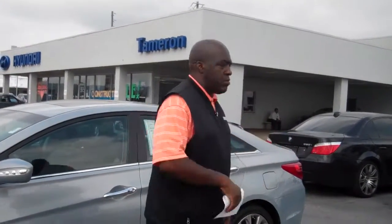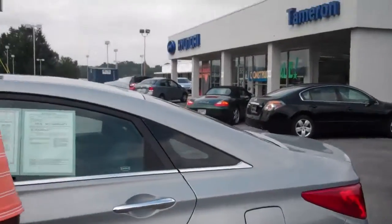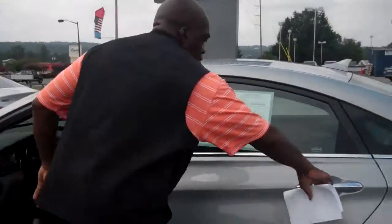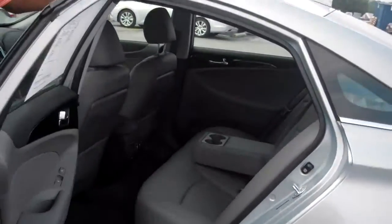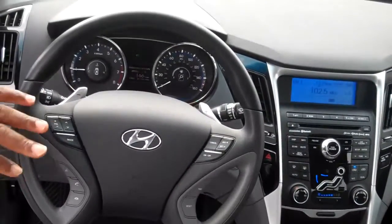2011 and it does have right under 30,000 miles on it. Come over and take a look. If you notice, it does have a light gray leather interior. If you look up front, you do have your Bluetooth control, volume control, and cruise controls on your steering wheel.